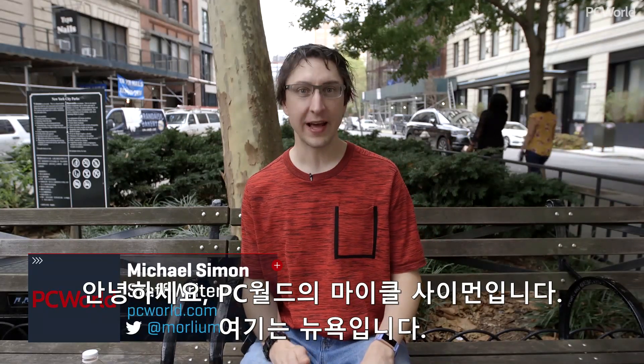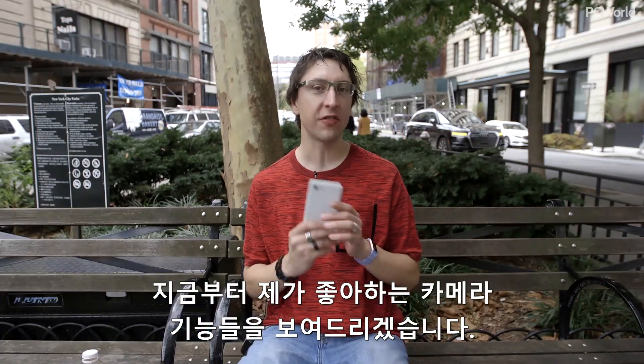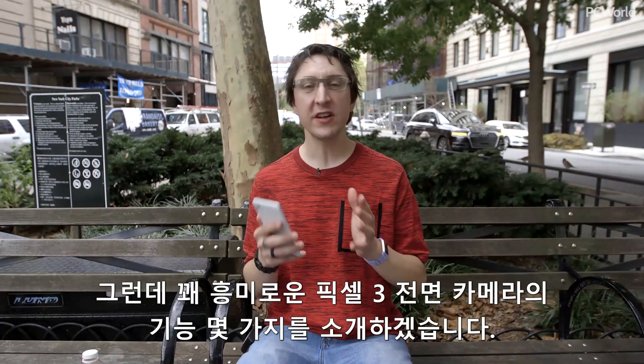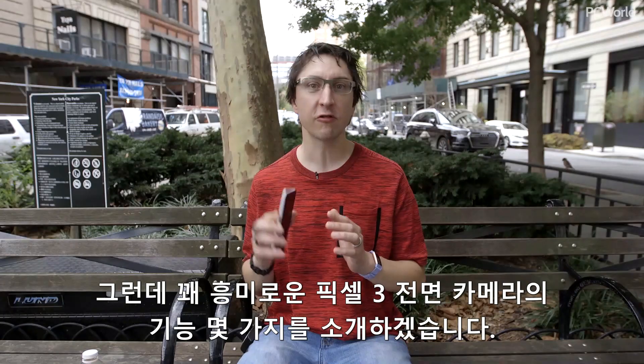Hey everyone, Michael Simon from PC World, and I'm here in New York City. I got my hands on the Pixel 3 XL, and I'm going to show you my favorite features about the camera. You hear a lot about the back camera, but I'm also going to show you a couple of features about the front camera that are pretty cool on the Pixel 3 as well.